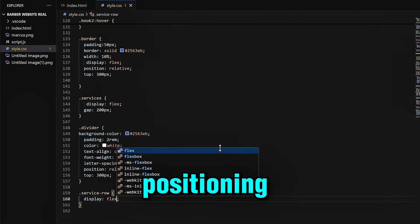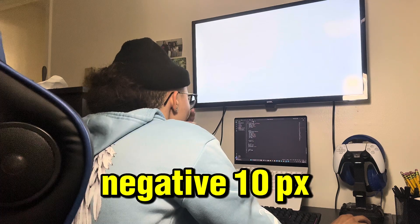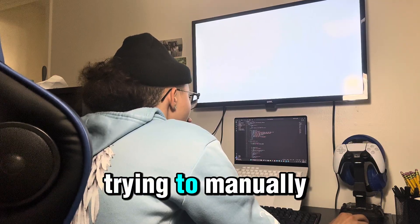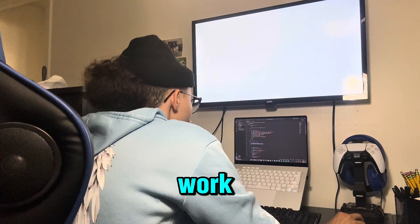Then I made it worse. I started using positioning — gave one of the boxes position relative and tried nudging it with top negative 10px. That fixed one issue but broke the alignment. Now I was deep in the weeds trying to manually place each box where I thought it belonged, instead of letting flex do the work.